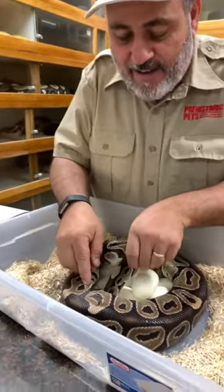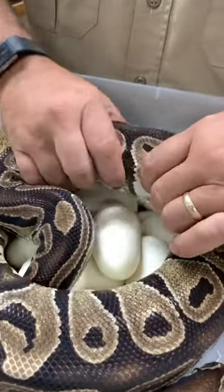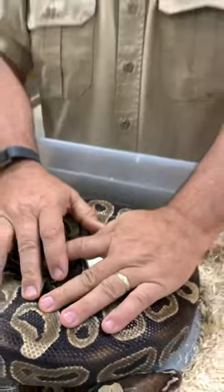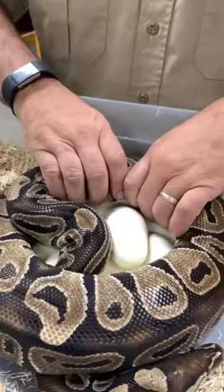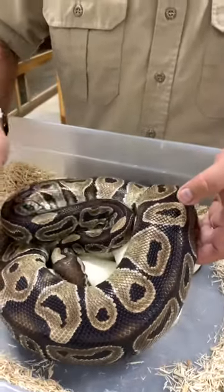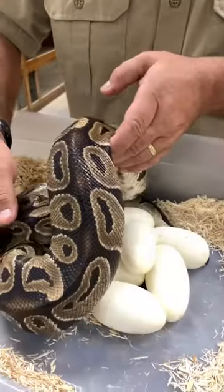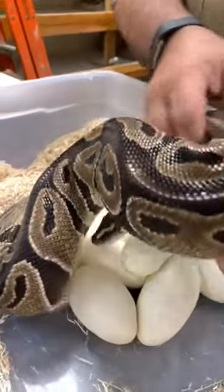So let's see what we got here. We're going to take this girl off. How many eggs did you guys come up with? Comment below and have some fun. I'm thinking there's probably about 11 eggs — that's my guess; I haven't lifted her up yet. Ball pythons are known for their passive disposition, but when you're taking eggs from anything, anything's possible. What do you guys think — 11 eggs?